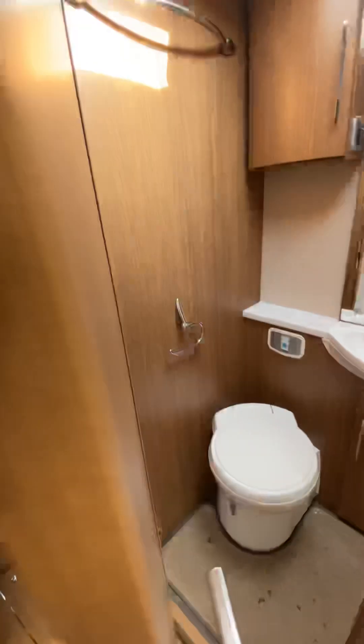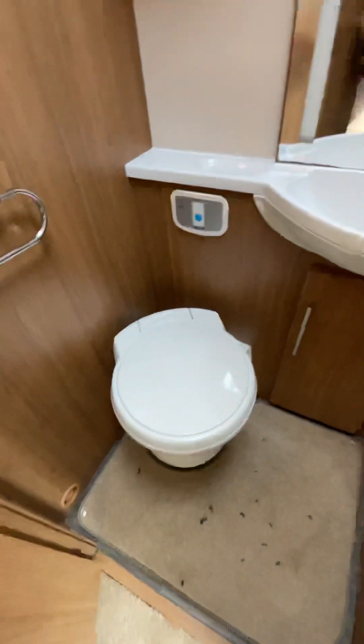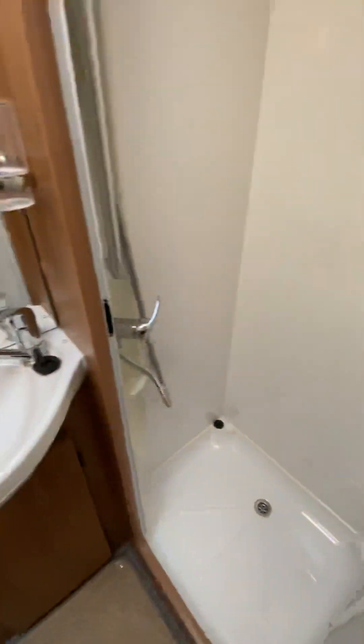We then move into the bathroom: standard cassette toilet, wash hand basin with a separate shower cubicle.